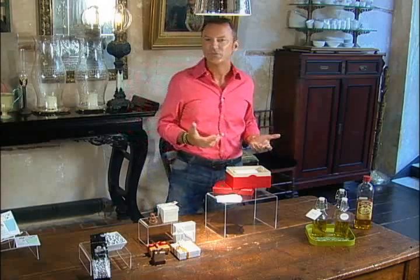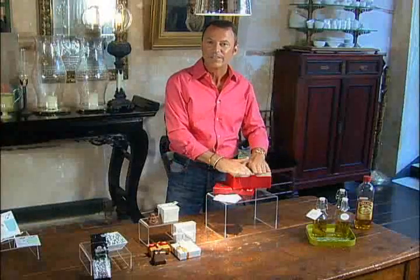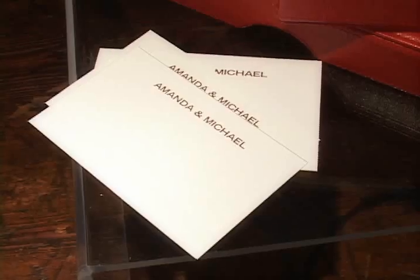The bride and groom also love the opportunity for their guests to give something to them. So in this instance, we have a card with the bride and groom's name on it. The guests get to write a wish for them, and all these wishes are collected and kept in a keepsake box for years to come.